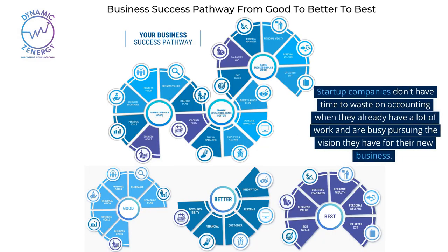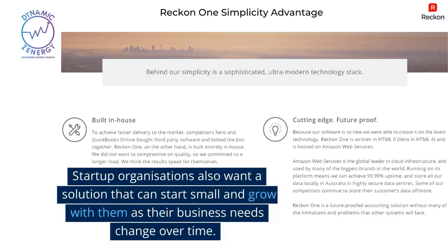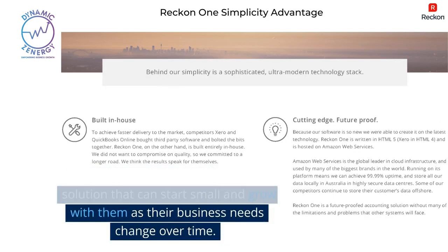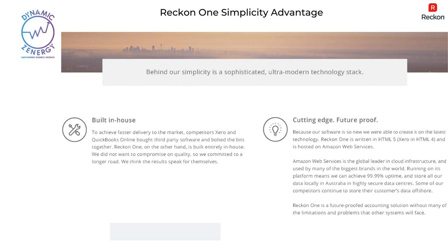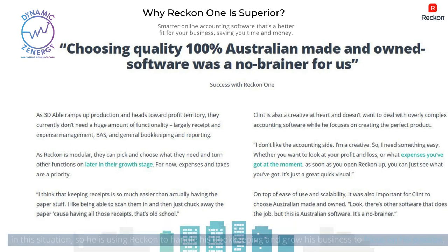Startup companies don't have time to waste on accounting when they already have a lot of work and are busy pursuing the vision they have for their new business. Startup organizations also want a solution that can start small and grow with them as their business needs change over time. Clint Jensen of 3DABLE, a startup that uses 3D printing to create custom athletic footwear and prosthetics, was in this situation, so he is using Reckon to handle his bookkeeping and grow his business to focus on his passion.